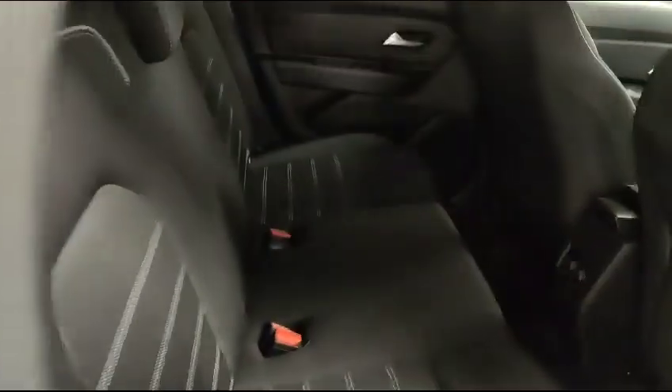As we go inside the rear of the car, you've got loads of leg room back here. You've got plenty of room and you do have your two charging points here, keeping everything in the back of the car fully charged.